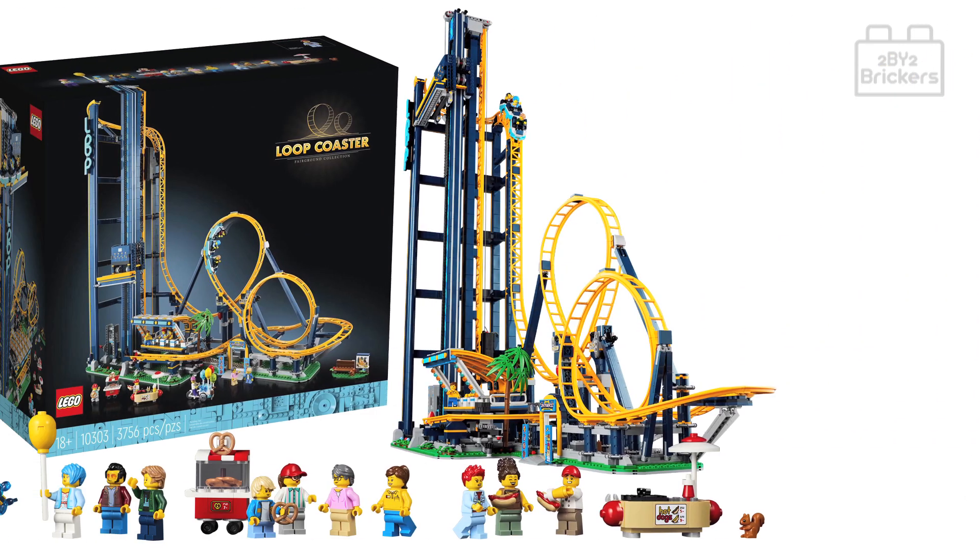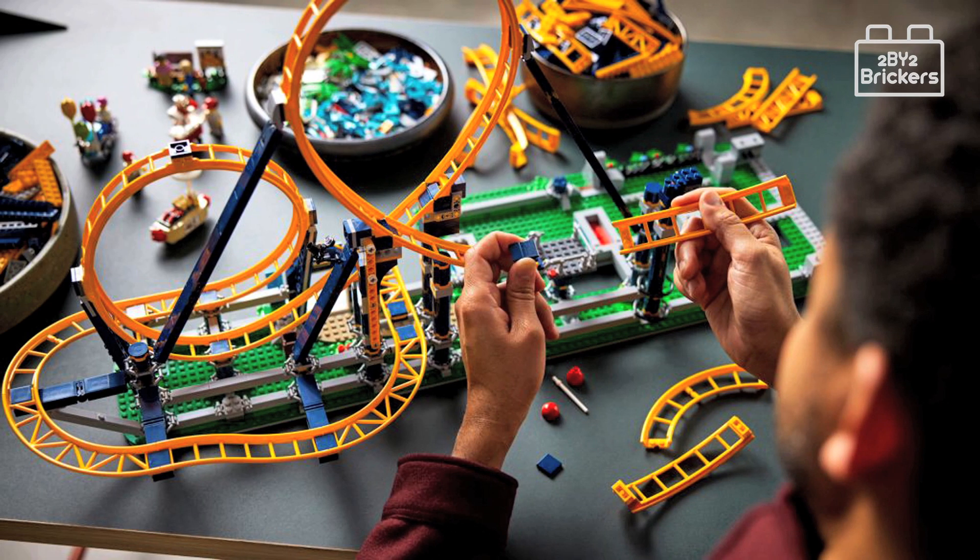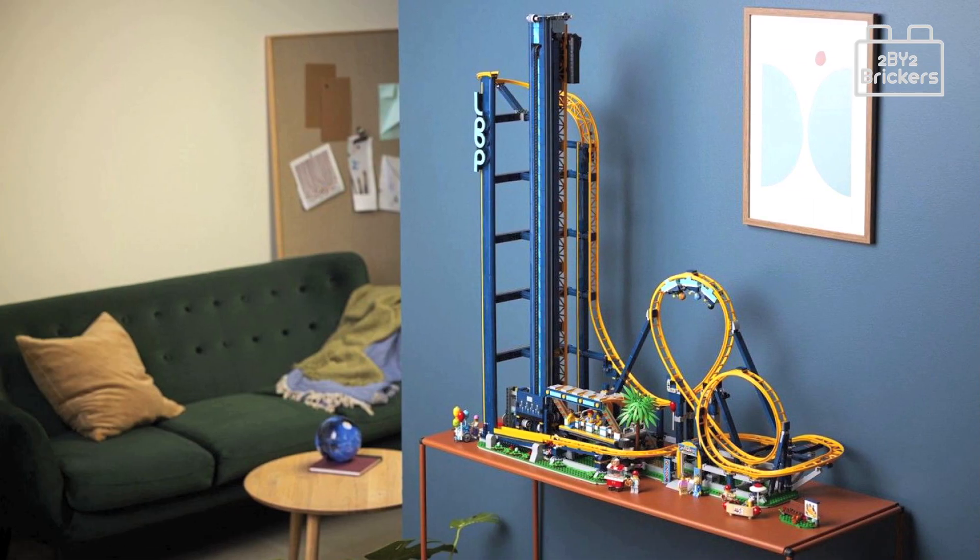The set is priced at £344.99, $399.99 US dollars, and €399.99 euros. It will be available worldwide for VIP early access from the 1st of July 2022. Lego Icons sets are designed for a challenging yet rewarding building experience, showcasing impressive landmarks, modular buildings, classic vehicles, pop culture favorites, and beautiful home decor sets worthy of display.